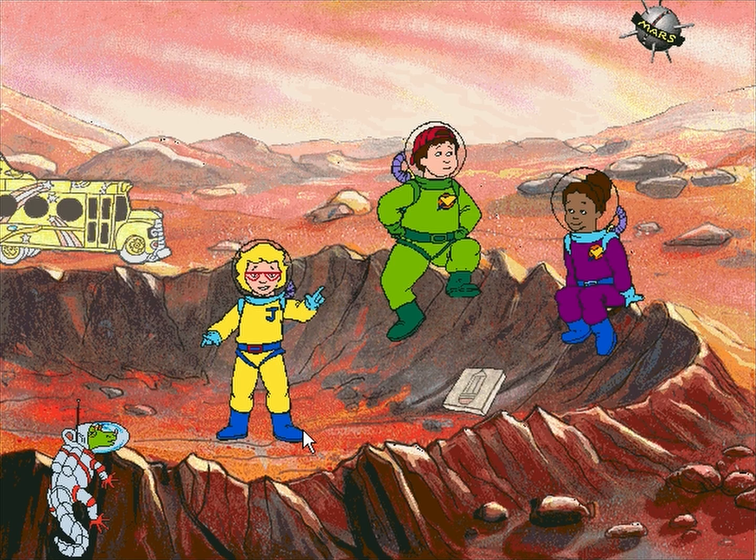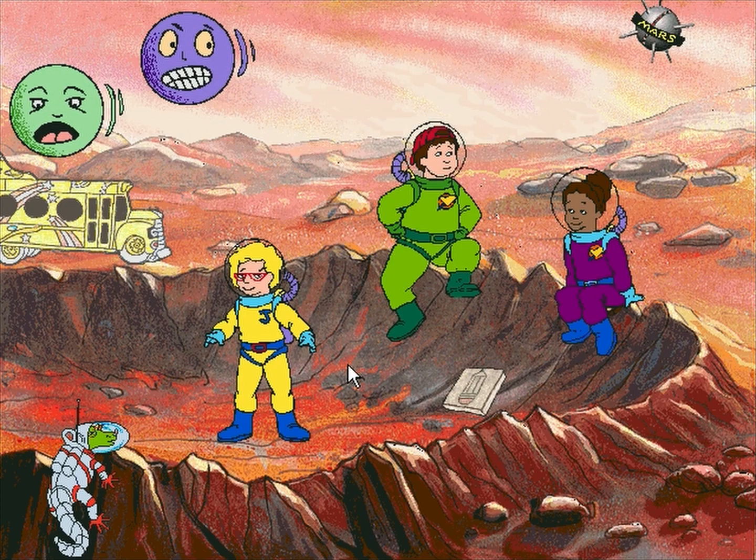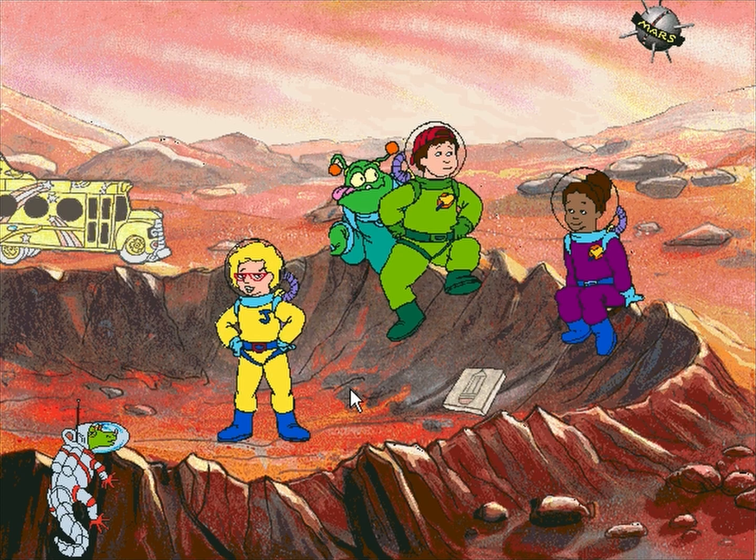Phobos and Deimos are the moons of Mars. Their names mean fear and panic! Where's the Martians? They should be around here someplace. Oh, Ralphie, get real. Everybody knows Mars can't support life.